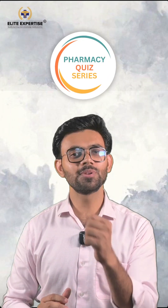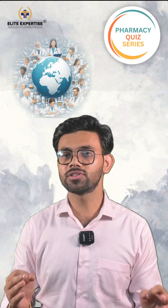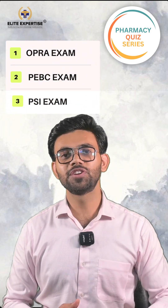Welcome to LIT Expertise Pharmacy Quiz Series. This series is going to be helpful for all those aspiring pharmacists preparing for various pharmacy related exams. Let's begin with today's question.